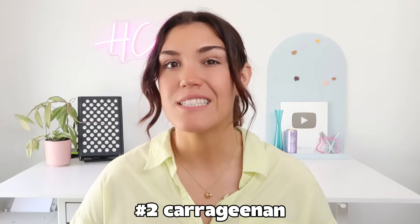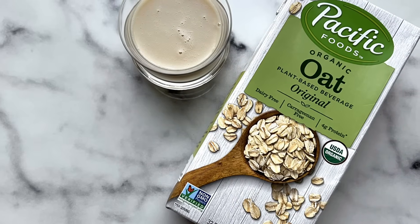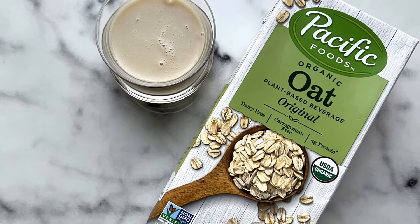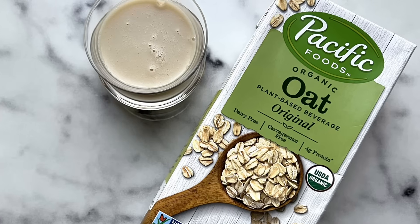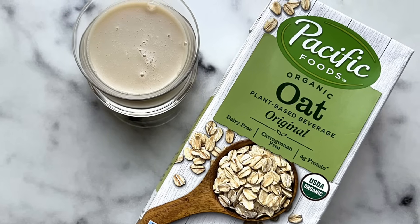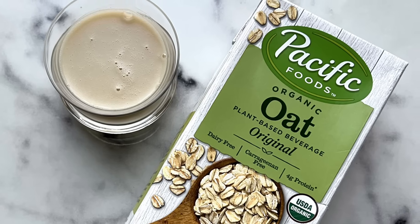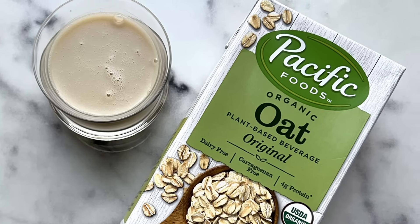Number two is carrageenan, which is especially common in plant-based milks — oat milk, almond milk, and dairy-free creamers. Carrageenan is used as a thickener and stabilizer; it makes plant-based milks look creamy and keeps them from separating. But research has linked it to gut inflammation. When your gut is inflamed, your ability to regulate blood sugar and insulin goes down. Over time, this low-grade inflammation contributes to insulin resistance, so those dairy-free milks might not actually be a better option.